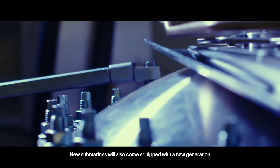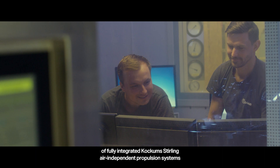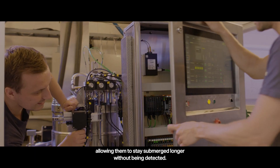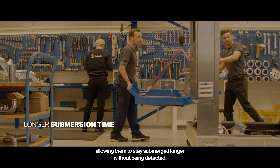New submarines will also come equipped with a new generation of fully integrated Kockums-Stirling air-independent propulsion systems, allowing them to stay submerged longer without being detected.